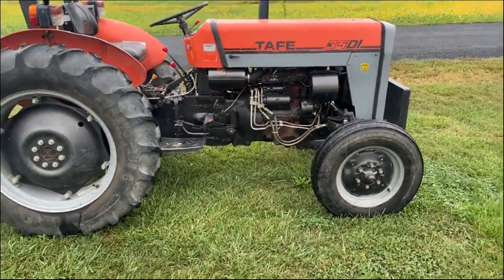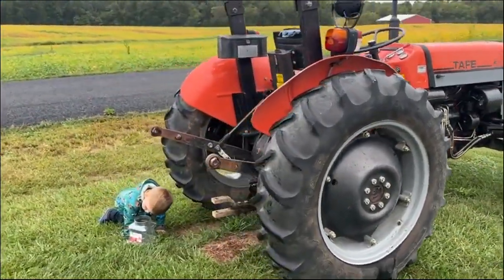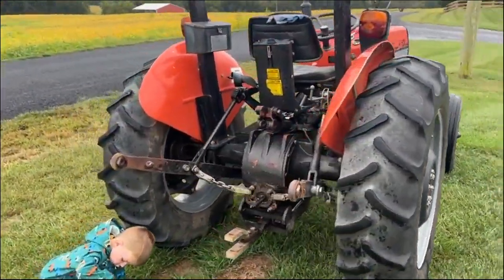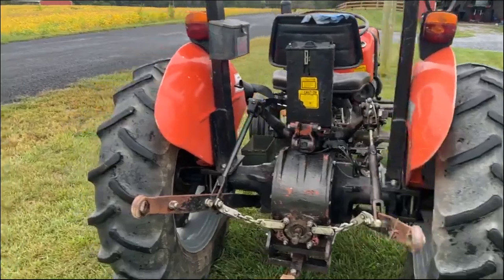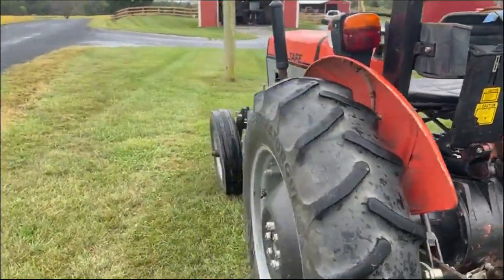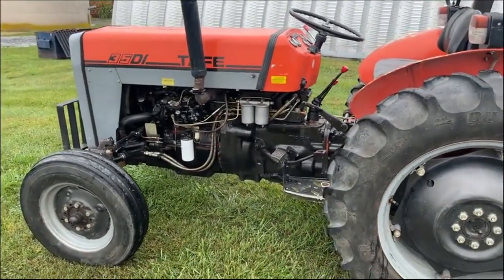Nice budget machine, a lot cheaper than a Massey Ferguson and does the same job. Low hours, getting hard to find. 540 PTO, 28-inch rubber, power steering, runs and drives good. Motor purrs like a kitten — it's got power.